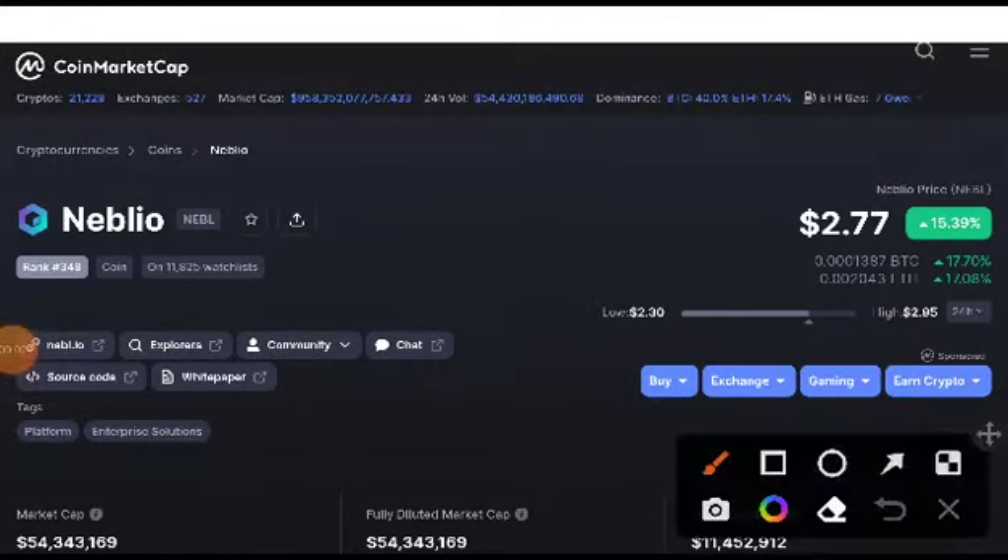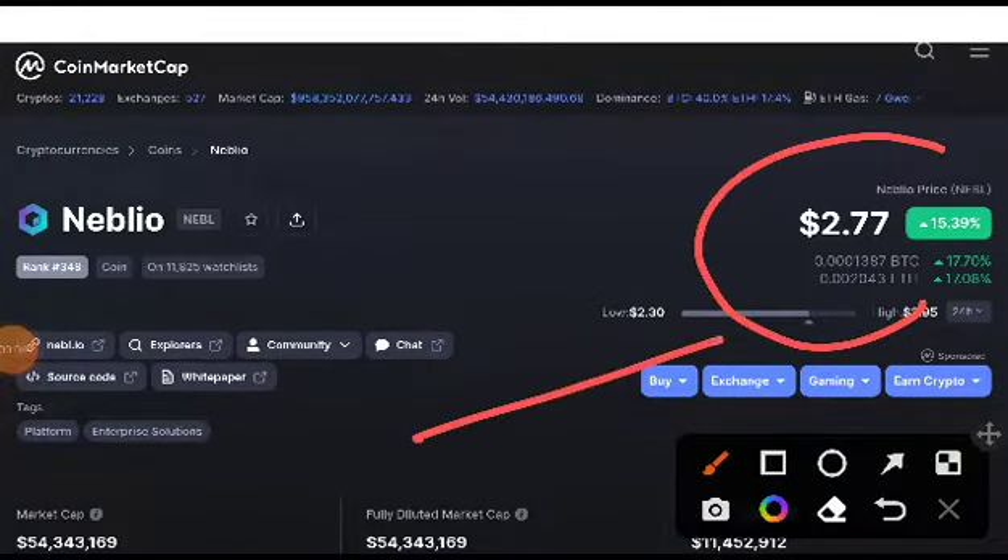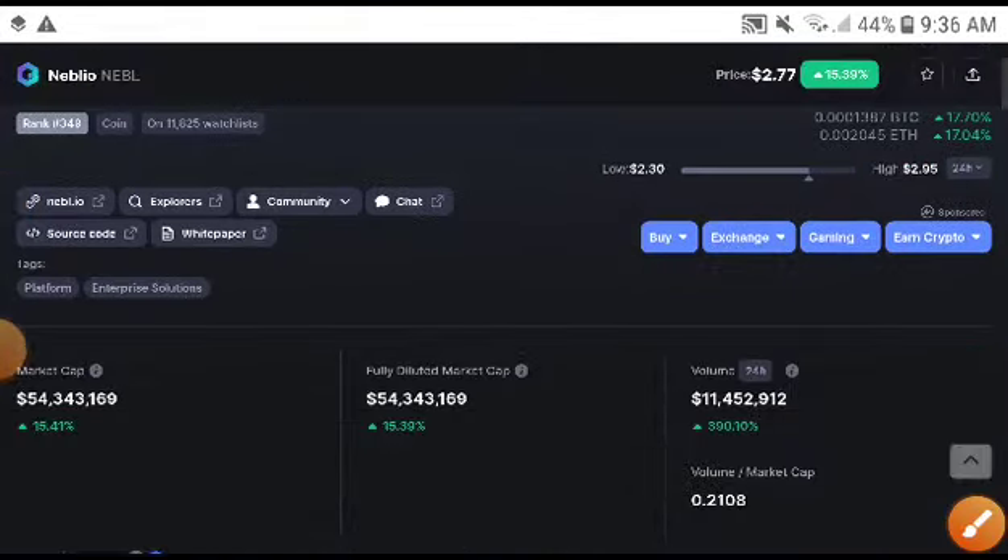Hey, what's up Naval coin holders! Welcome to another video. Today we will talk about the Naval price prediction, the technical analysis, and what is the exact price target of Naval. This video is very important now for everyone.